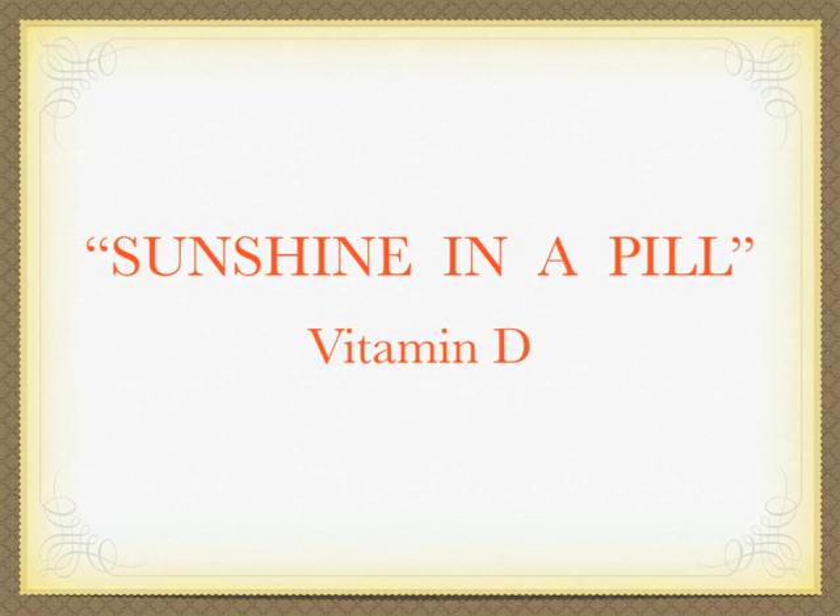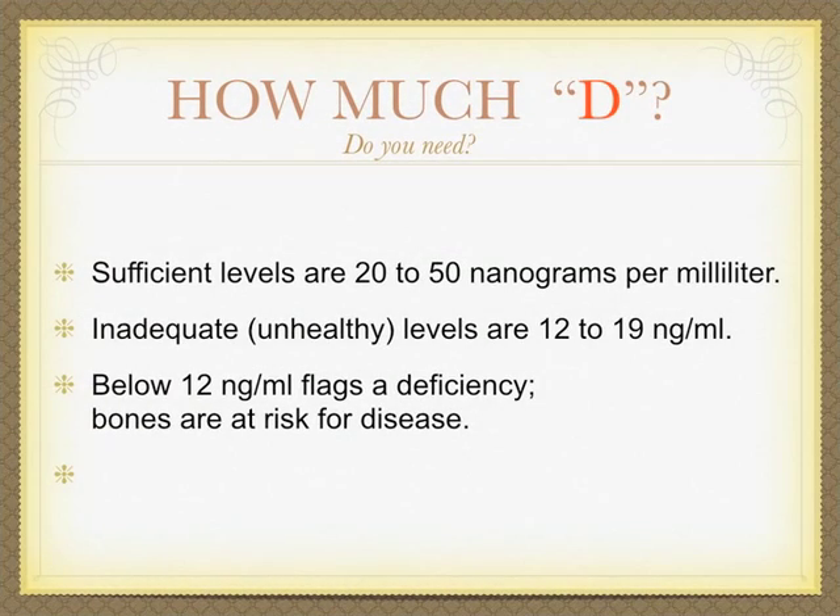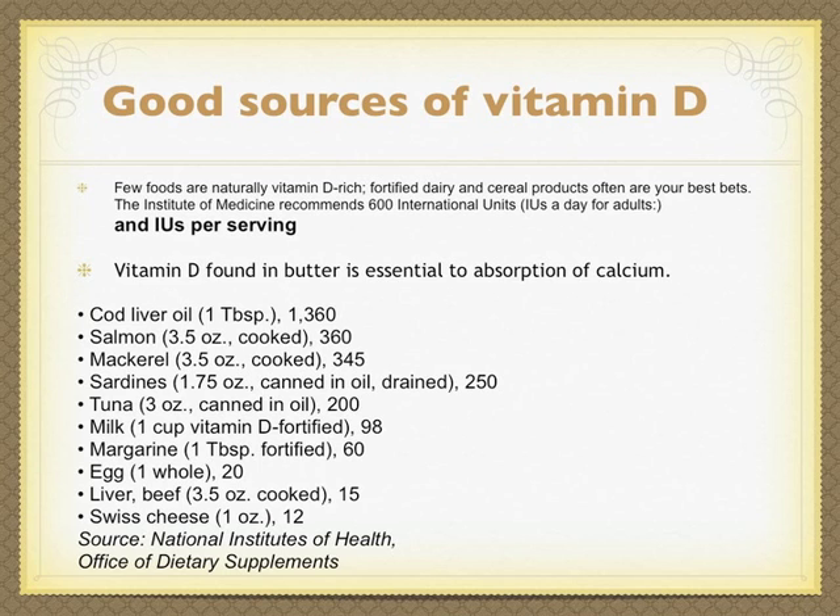Sunshine in a pill — vitamin D. How much D do you need? Sufficient levels are 20 to 50 nanograms per milliliter. Inadequate, unhealthy levels are 12 to 19. Below 12 flags deficiency, and bones are at risk for disease.